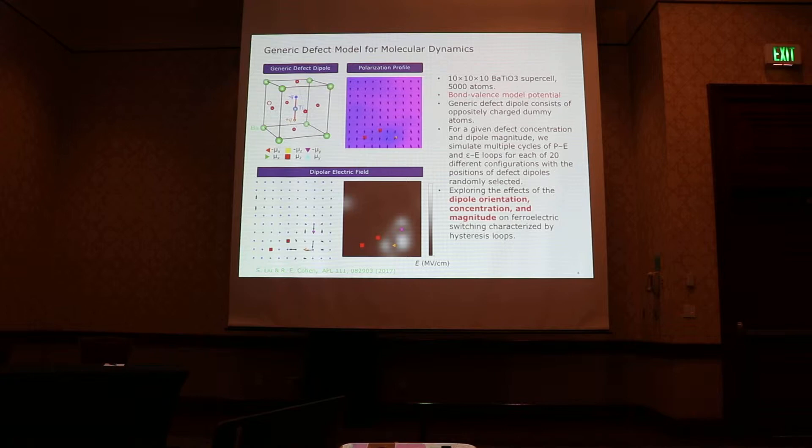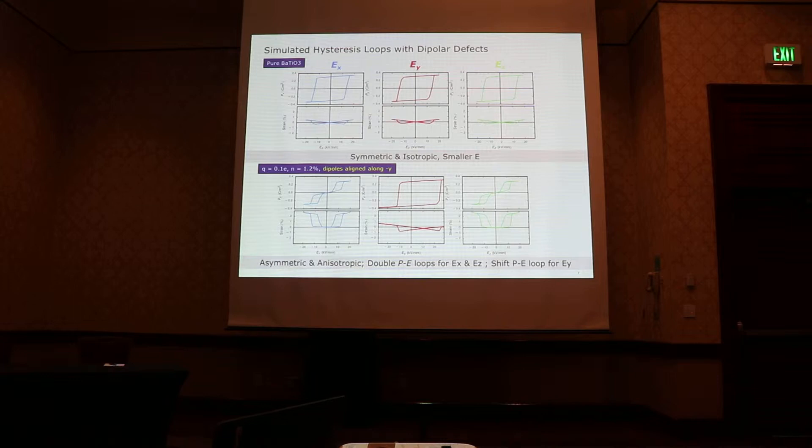To test this model, we carry out molecular dynamics simulations. In this case, we work on barium titanate using a bond-valence model potential parametrized with first-principles results. We use a generic defect dipole model — a very simple idea. This defect dipole consists of oppositely charged dummy atoms. We fix the position of those atoms, which allows us to control the magnitude and orientation of the defect dipole. We simulate hysteresis loops without dipolar defects as a controlled experiment, and get symmetric and isotropic polarization-field hysteresis loops.